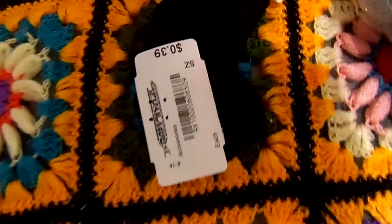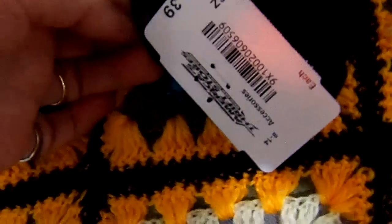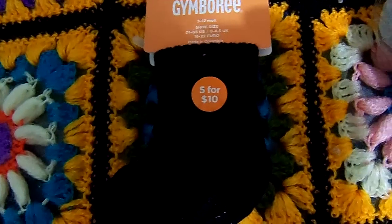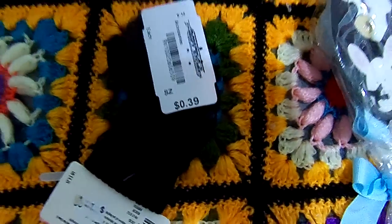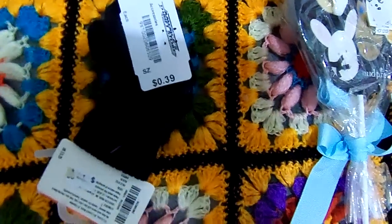And then the final item I got was this little pair of socks from America's Thrift, also $0.39. They were from Gymboree — originally you would have got five pair for $10. And they're little black socks for a little boy.